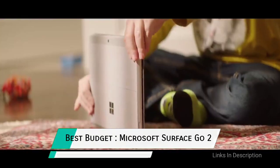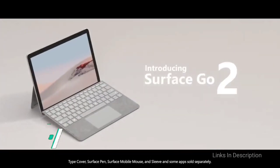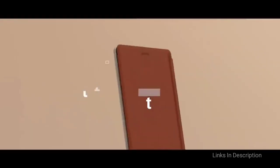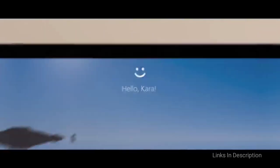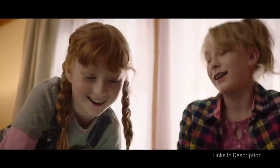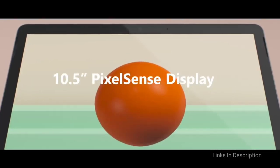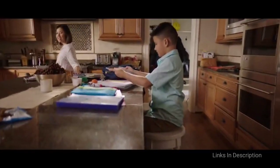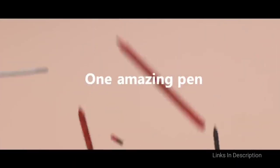Number 5: Microsoft Surface Go 2 — The Best Budget 2-in-1 Laptop. This is a very Surface-heavy list and for good reason. Microsoft's 2-in-1 lineup has been a huge success, revitalizing the company's image as a serious hardware maker. For people who want to get in on this without paying a premium, Microsoft has you covered with the Microsoft Surface Go 2.